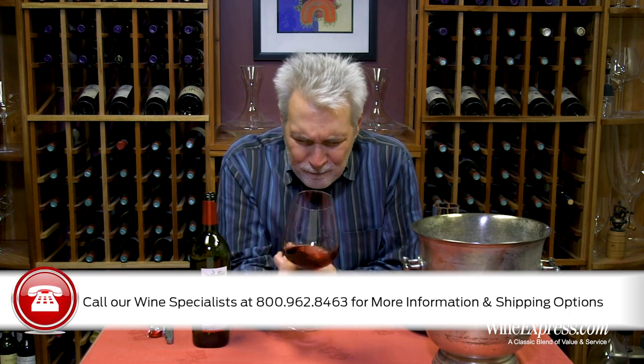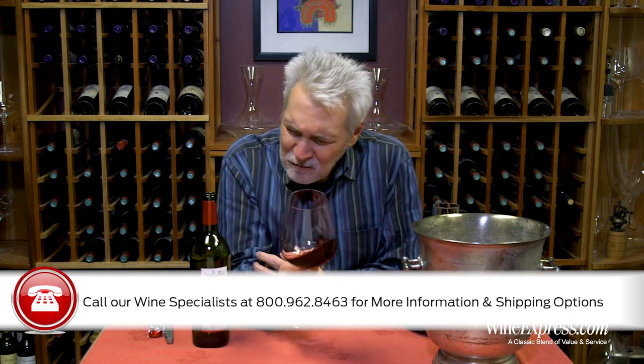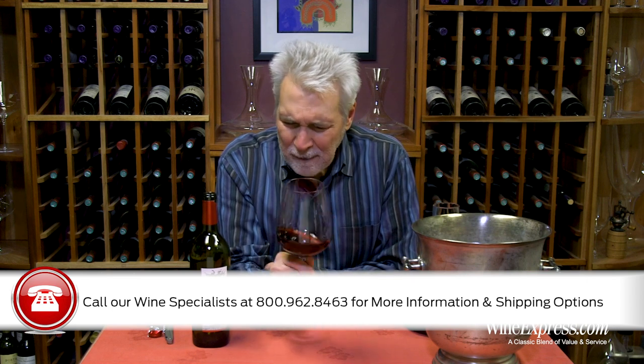It's beautiful ripe fruit on here — a lot of black cherry on this, plums, cassis. A little more of the oak comes through on the palate too — a little more toasty, a little vanilla, and some of those chocolatey notes coming up.